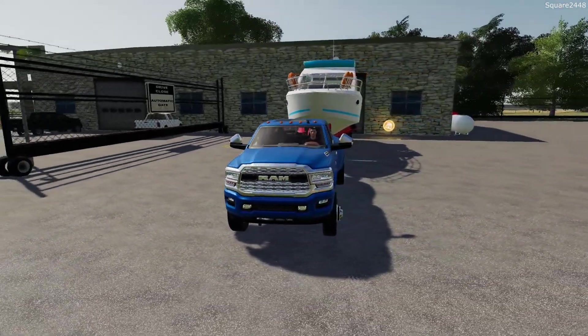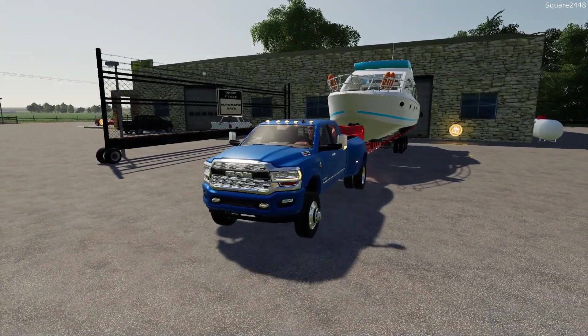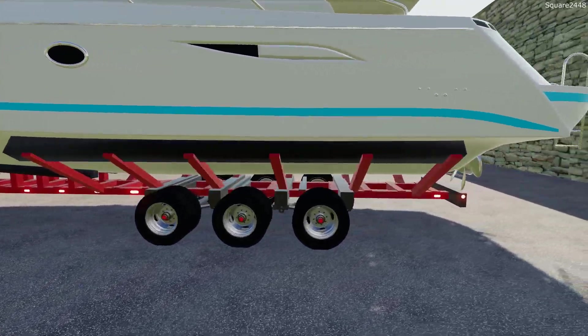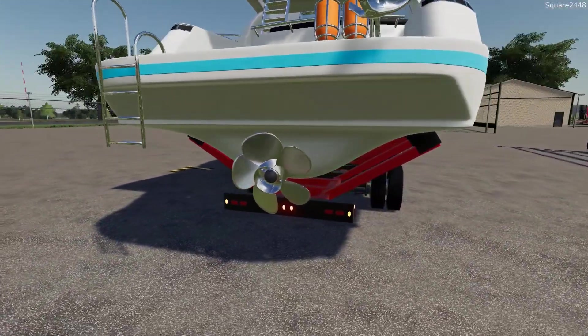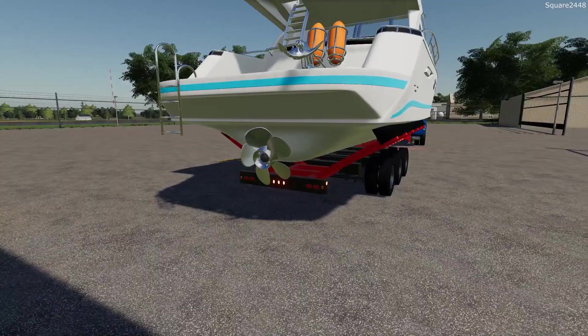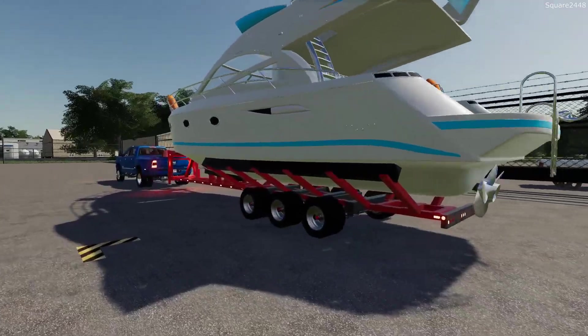Up next we will fold out the tow mirrors and do a light check. You can feel the weight on the Ram already. Looks like all the lights do work and it is strapped down pretty secure. I really do wish the turn signals were a lot bigger, especially with a trailer and load this big and wide — it definitely needs some bigger ones. But looks like everything is good to go.